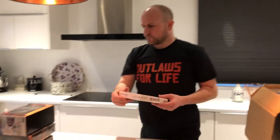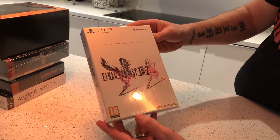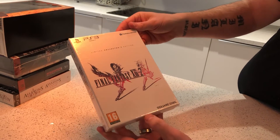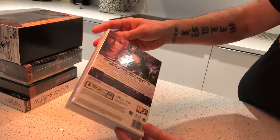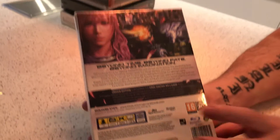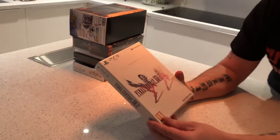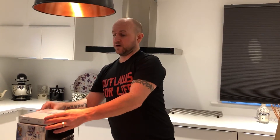Next one we've got is Final Fantasy XIII-2, Limited Collector's Edition — European version, nice condition. This particular one sells for about £20 used. And somebody's got one priced sealed on eBay for £200, but I'm not sure they'll sell that particularly quickly at that price, to be honest.